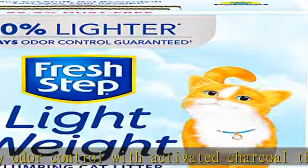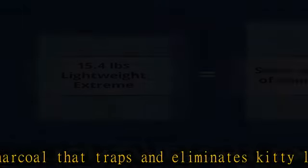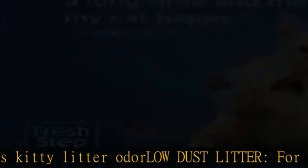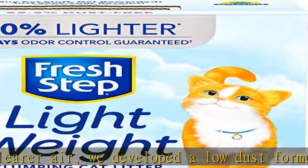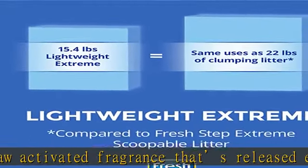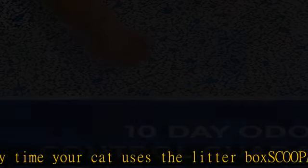Description: get this product today at the best price. Clumping litter — fight litter box odors with the strength of Fresh Step litter in a fresh scent with our lightweight formula that makes litter box cleanup easier. Odor control cat litter with 10-day protection, low dust formula for cleaner surfaces and clearer air, with PAW activated fragrance released every time your cat uses the litter box. Scoopable.